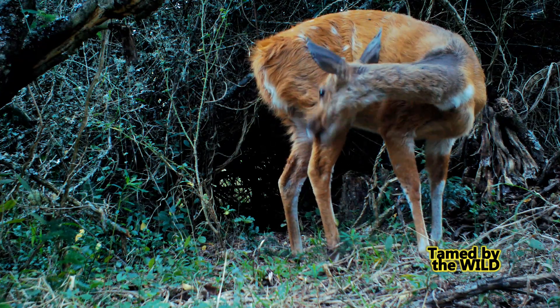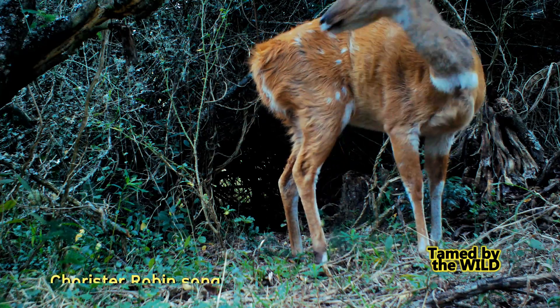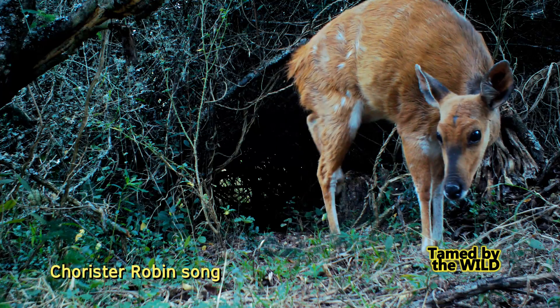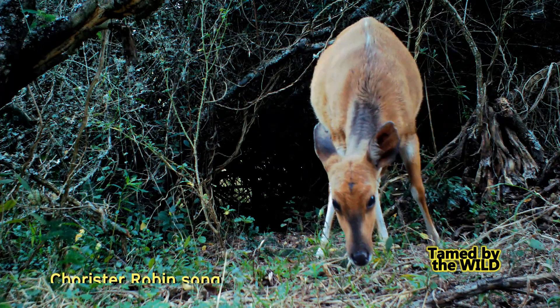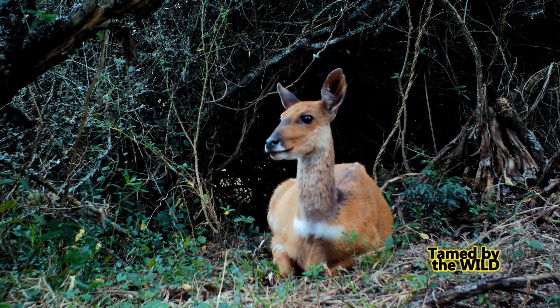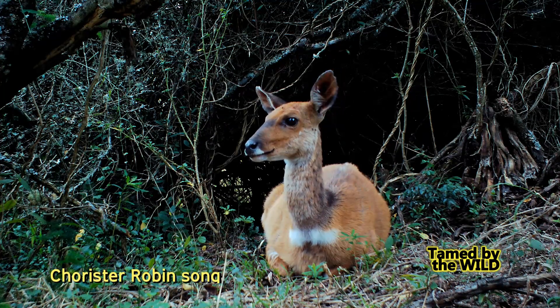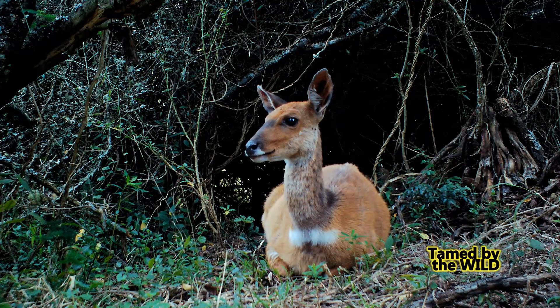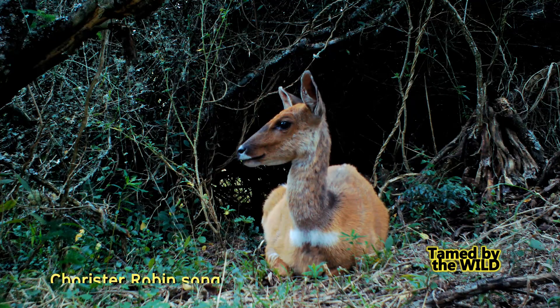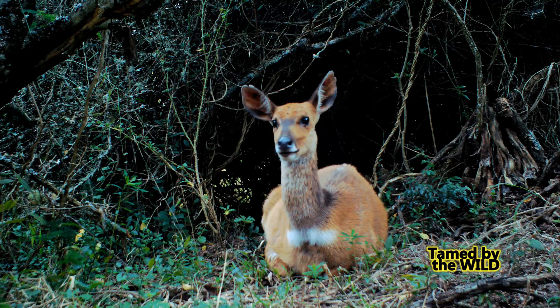She first puts her body and mind in sync with the environment, then tunes into the surrounding nature. It's all about listening to sounds, especially birds. She's resting, hiding her kid close by from danger. While looking, she's listening out for bird alarm calls — the warning of predators.